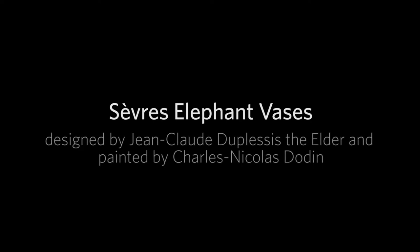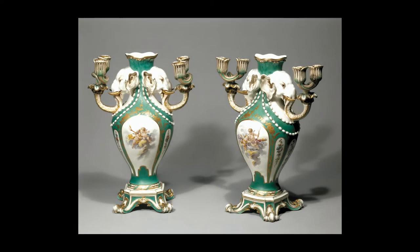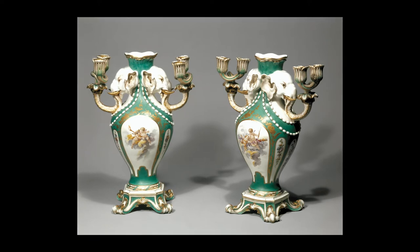This is an audio description of a pair of vases with candle holders designed by Jean-Claude du Plessis the Elder and painted by Charles-Nicholas Dodin. They were manufactured in soft-paste porcelain in France in 1757.